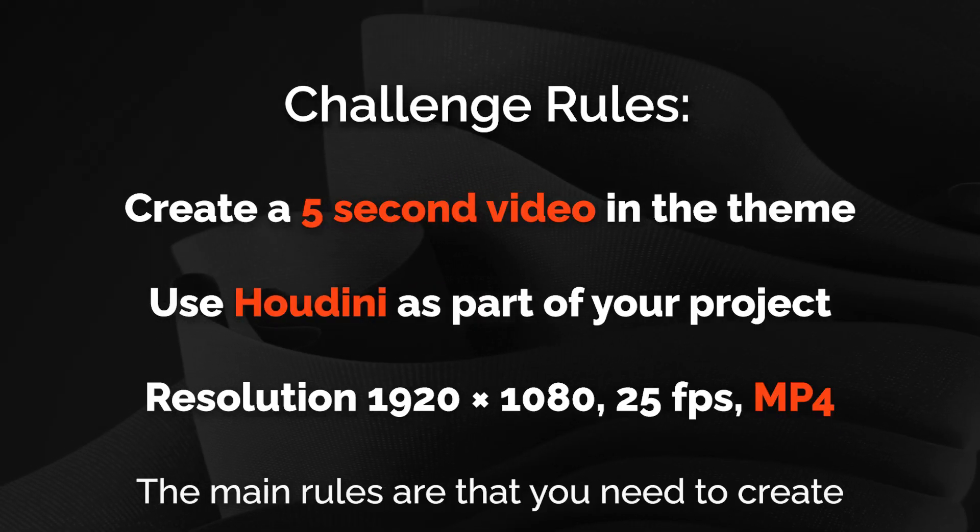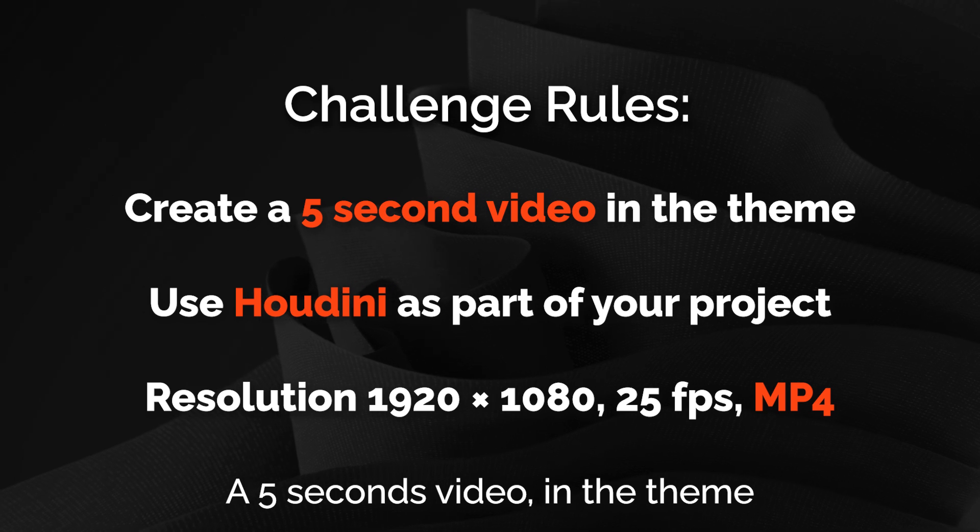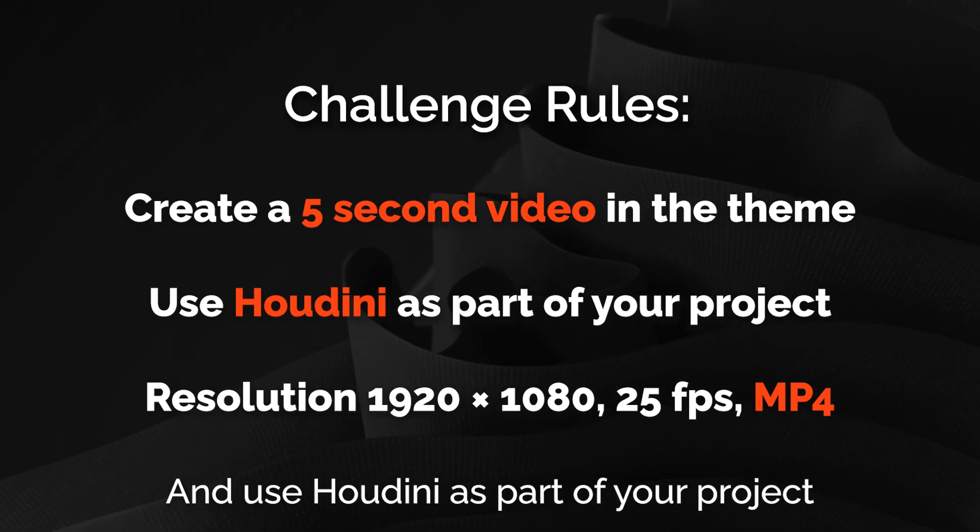The main rules are that you need to create a 5 second video in the theme and use Houdini as part of your project.